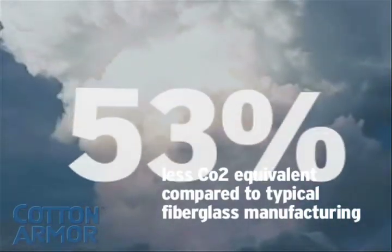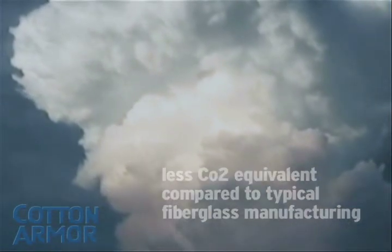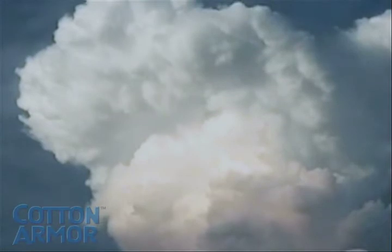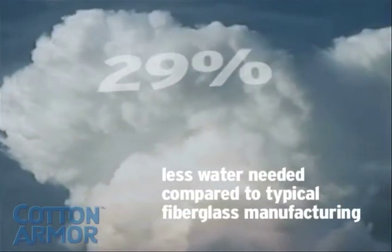Cotton armor production was also found to result in less than 53% CO2 equivalent — kilograms of CO2 and other gases — and 29% less water than fiberglass manufacturing.